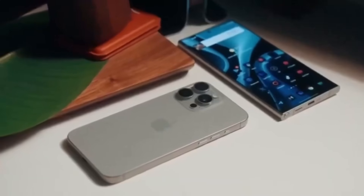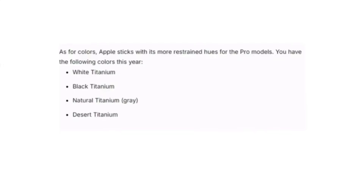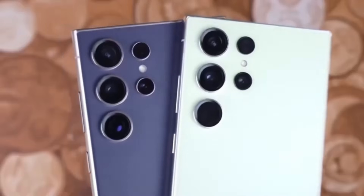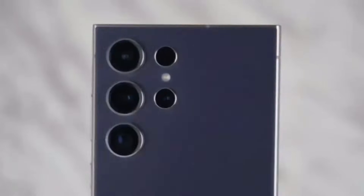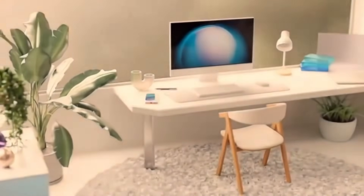When it comes to color options, Apple sticks with its sophisticated muted tones: white, black, natural, and the new desert titanium. Samsung goes for more variety with options like titanium violet and yellow. And for those ordering through Samsung's website, you get access to exclusive colors like titanium blue and green.